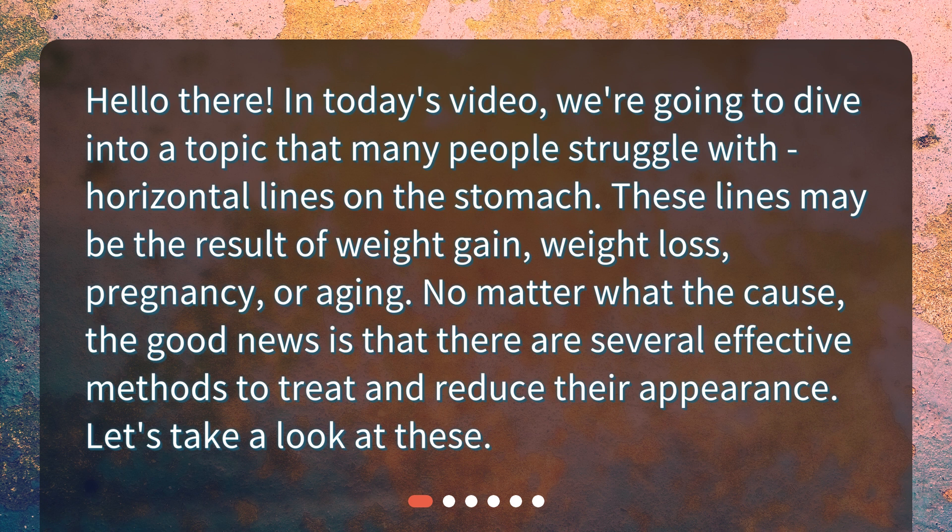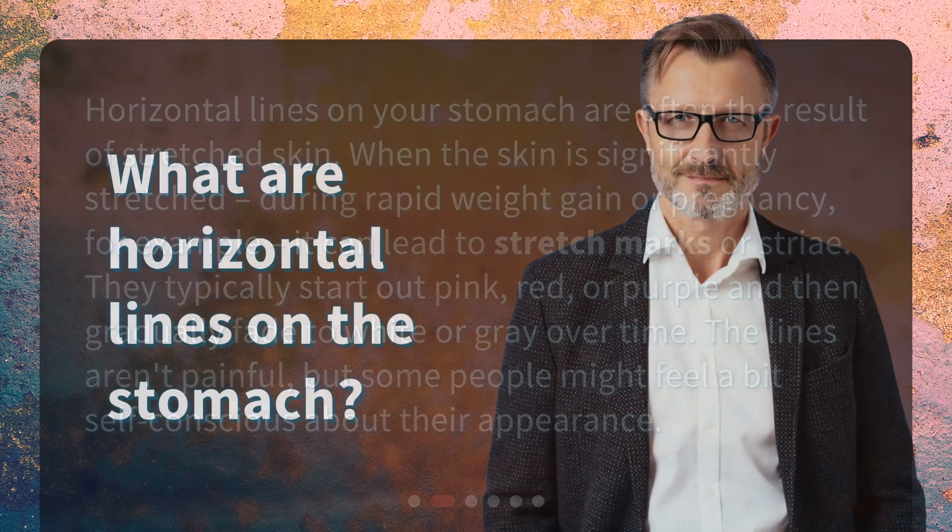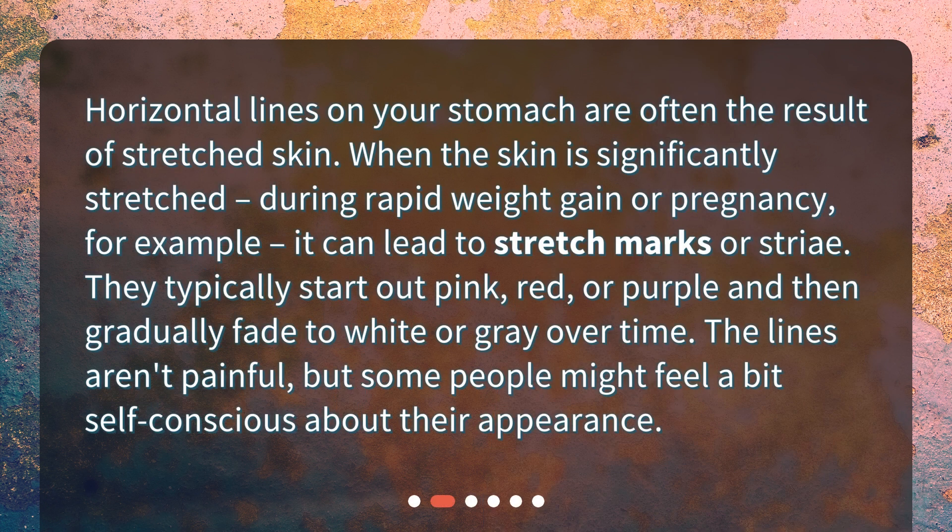What are horizontal lines on the stomach? Horizontal lines on your stomach are often the result of stretched skin. When the skin is significantly stretched during rapid weight gain or pregnancy, for example, it can lead to stretch marks, or striae. They typically start out pink, red, or purple and then gradually fade to white or gray over time.